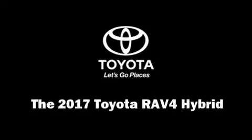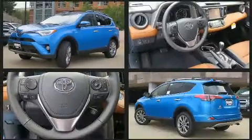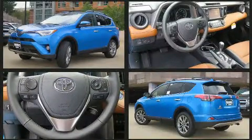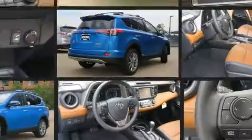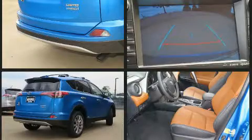Come test drive this 2017 Toyota RAV4 Hybrid. Smooth gear shifts are achieved thanks to the 2.5-liter four-cylinder engine, and for added security, dynamic stability control supplements the drivetrain. All-wheel drive maintains traction at all four corners.